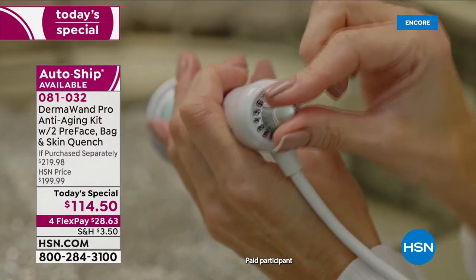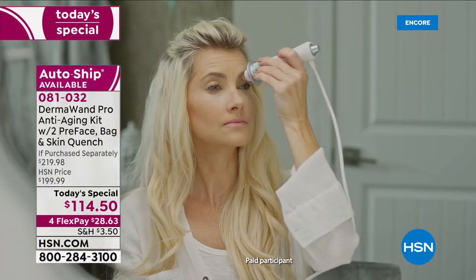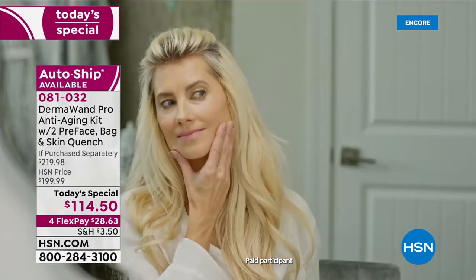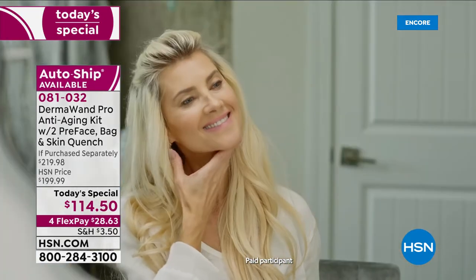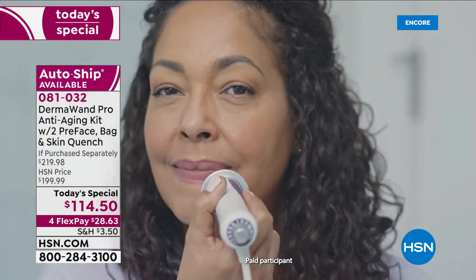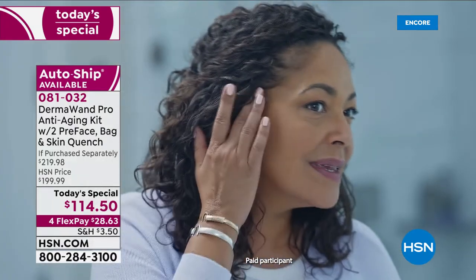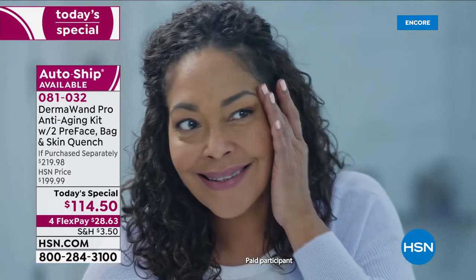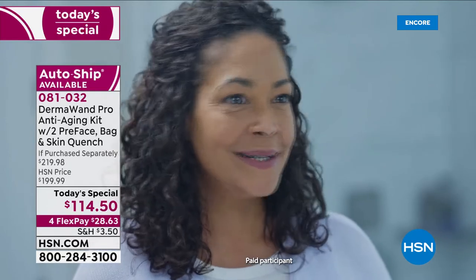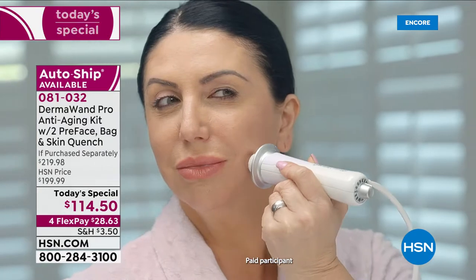For the Dermawand Pro, I love that I'm able to adjust the frequency to finely tune my treatment to different parts of my face. Dermawand is so easy to use and so gentle on my skin — I just feel like I look better immediately. I've always struggled with visible signs of aging, but after using Dermawand Pro it has really helped with my visible pores. Adding the Dermawand Pro has really improved the overall look and feel of my skin. Dermawand Pro is such a handy tool to have at home when you just need a skin refresh.